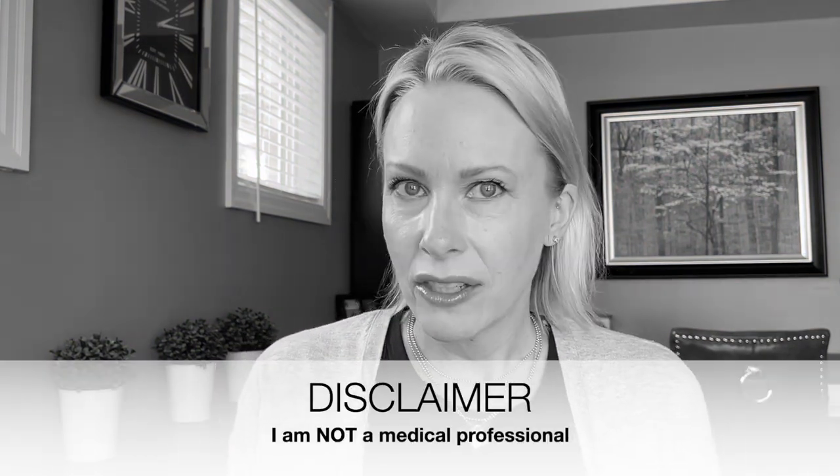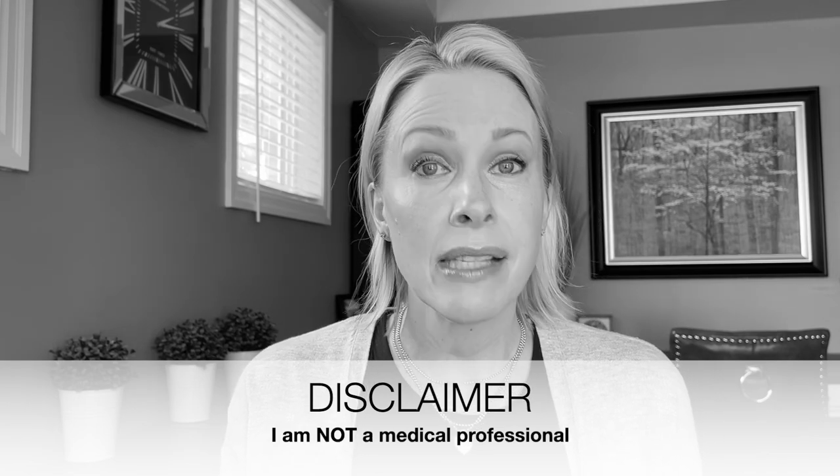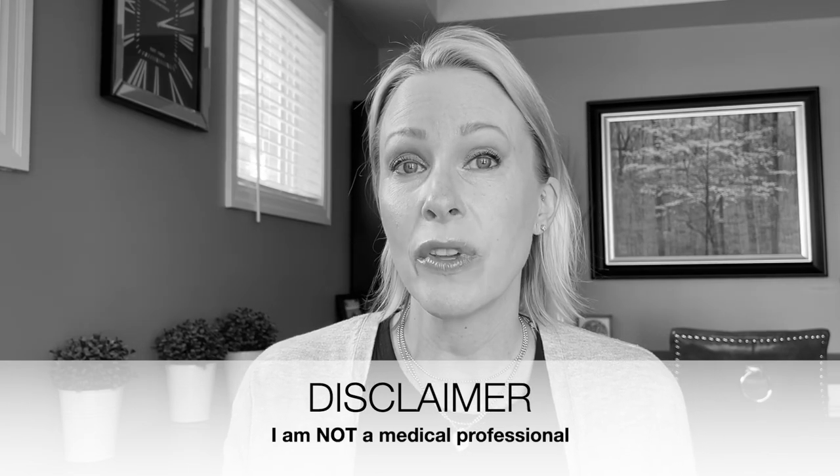Today's video is on a topic I haven't done before: melasma, a skin condition that many people struggle with. We'll talk about its underlying causes and most importantly some at-home skincare treatments, but I'll also mention some in-clinic procedures known to assist with melasma. Disclaimer: I am not a medical professional, and if you're dealing with melasma you really should be in consultation with one. This video is simply meant to be educational — and a little bit entertaining.